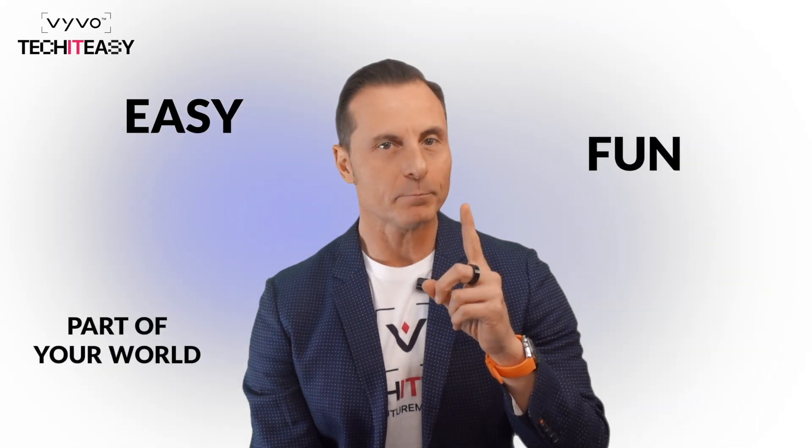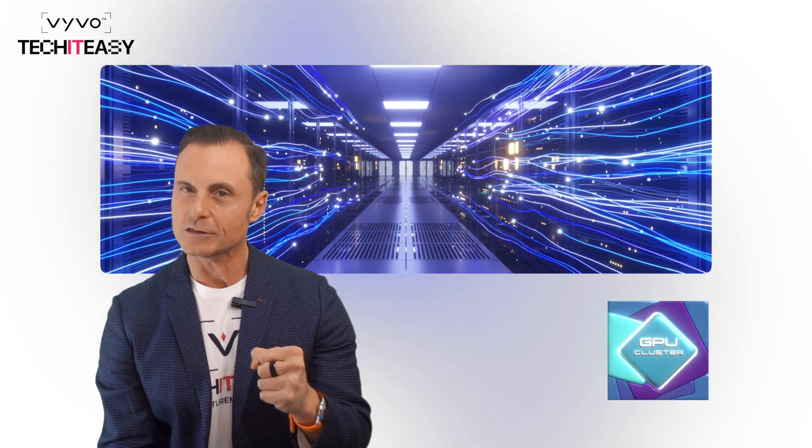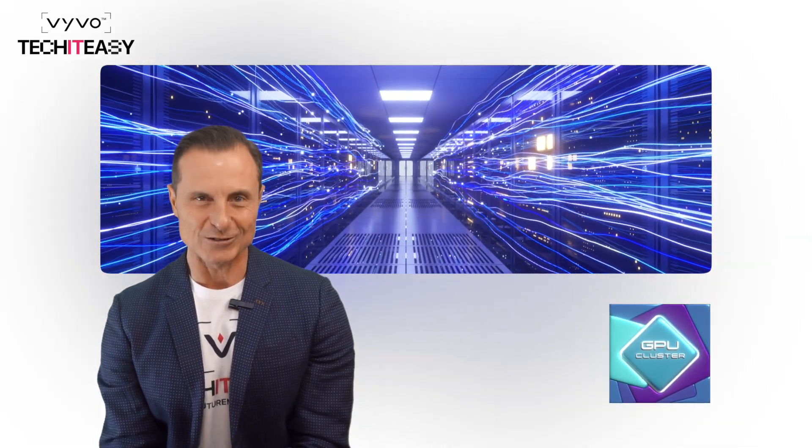Welcome back, tech enthusiasts, to another episode of Tech It Easy, where technology becomes easy, fun, and part of your world. I'm Antonio Pagano, your go-to tech guide, and today we are diving into something truly extraordinary: GPU clusters, the unsung heroes driving the AI revolution.